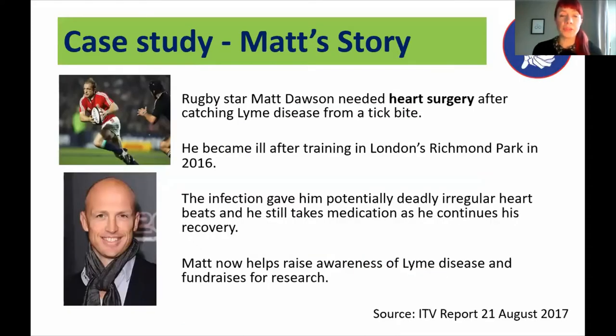I'm going to take you through a couple of case studies. Some of you may know that Matt Dawson, the former England rugby player, ended up needing heart surgery after he was bitten by a tick whilst exercising in Richmond Park in London. The infection spread to his heart and caused potentially deadly irregular heartbeats. He had surgery and I believe he's still on medication today, although he's much, much better. He's often a great advocate for raising awareness about ticks and Lyme disease.